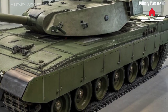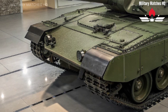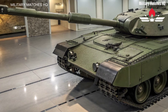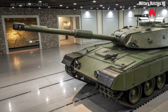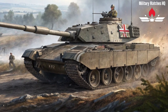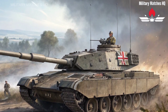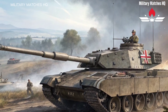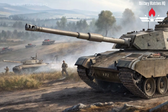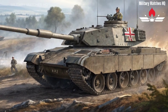The Challenger 3 is armed with a 120mm L55A1 smoothbore gun, a major leap from the old rifled gun of the Challenger 2. This change allows it to fire NATO standard ammunition, including the latest high-pressure kinetic energy rounds and programmable airburst munitions. That means faster reloads, higher accuracy, and devastating firepower at long range. In short, the Challenger 3 can strike harder and faster than ever before.